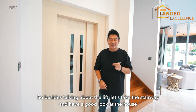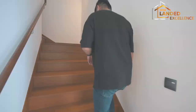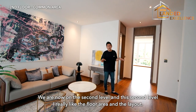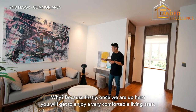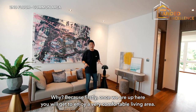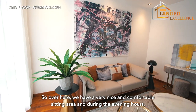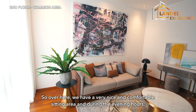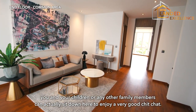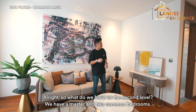Let's take the stairway up to the second level. What I really like about this second level is the layout — once you're up here, you're greeted by a very comfortable living area, unlike some houses where you go straight into a bedroom. There's a nice and comfortable sitting area where you and your children or family members can sit down for a good chat in the evening.